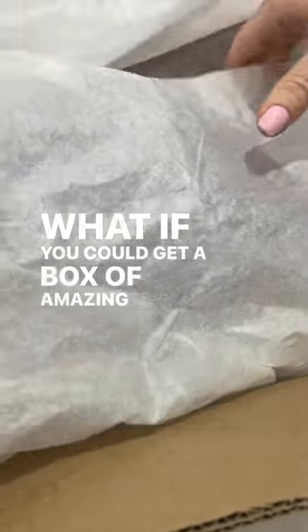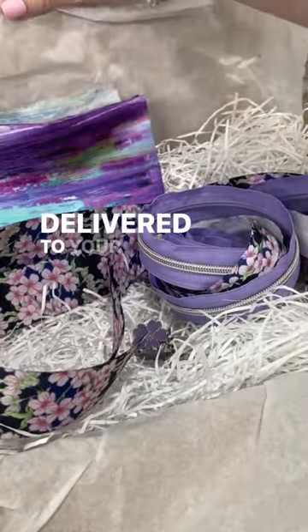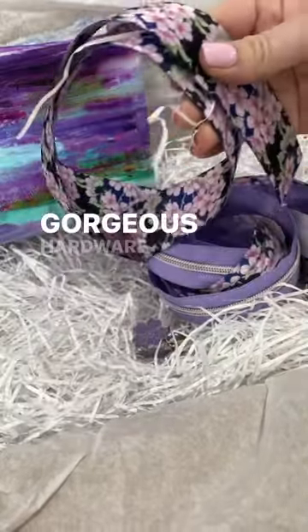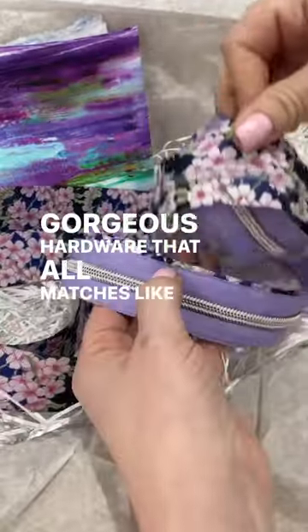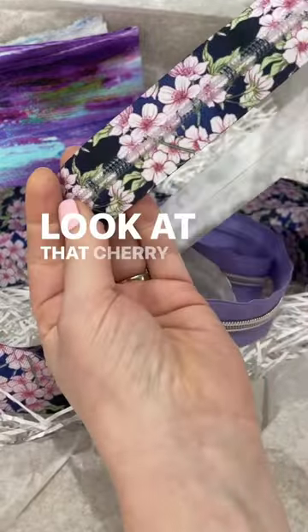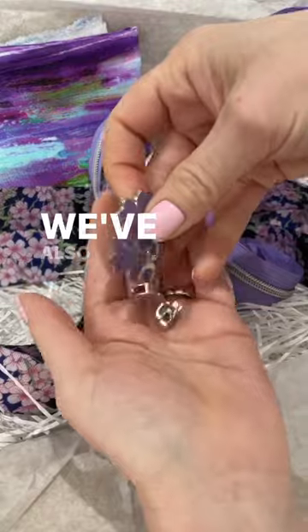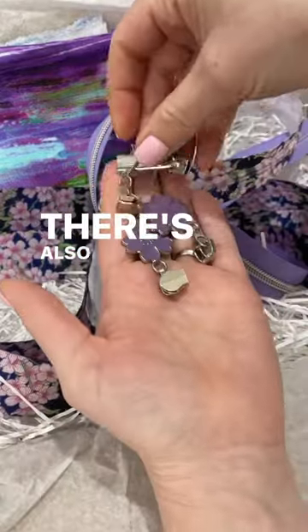What if you could get a box of amazing bag making goodies delivered to your door every other month? Half a meter of fabric, gorgeous hardware that all matches — like these zippers, look at that cherry blossom. This is the first of the bag makers box. We've also got some gorgeous zipper pulls in there as well.